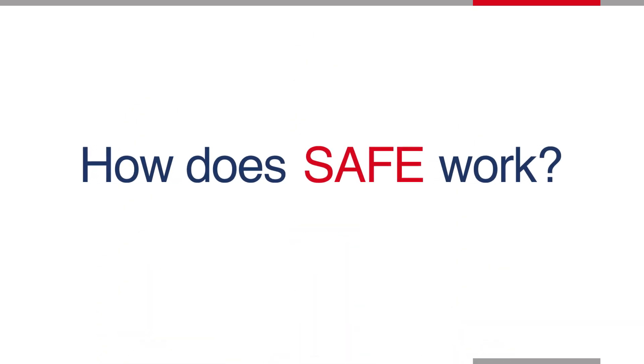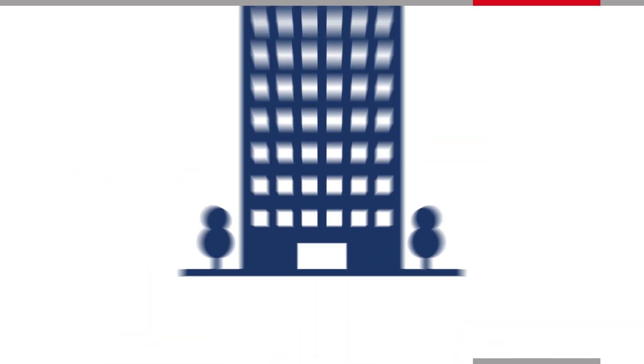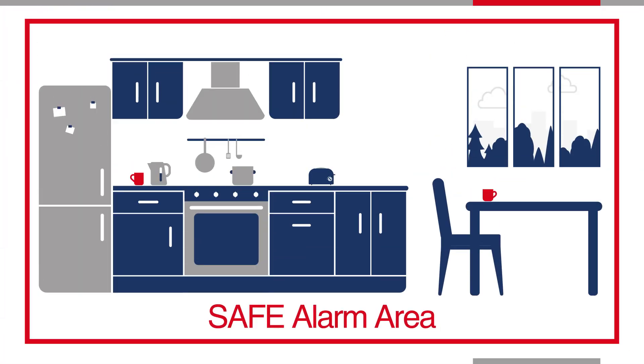So how does SAFE work? The SAFE solution is installed in individual areas of a building, referred to as a safe alarm area. Each alarm area will have a safe button, S-Quad sensors and devices installed to protect the occupants.